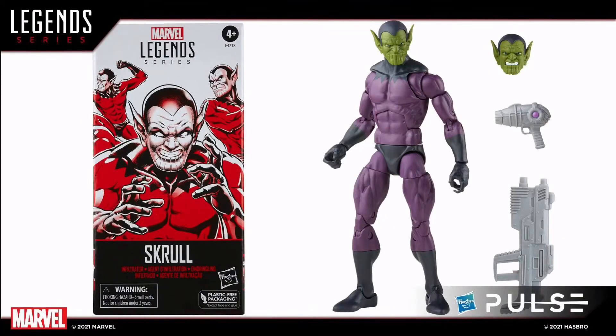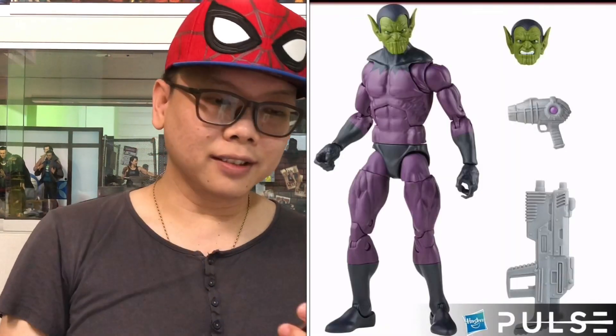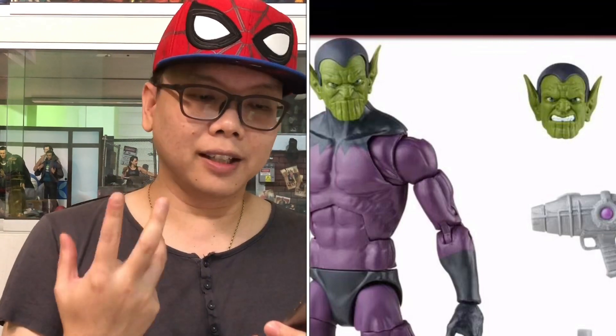For those of you who like to build an army for your diorama, this will be a very good choice. Next is my favorite — the Skrull. This time again it's a single pack, and I believe this guy won't cost much. If you like to build your Skrull army, this is the one. It comes with interchangeable heads.